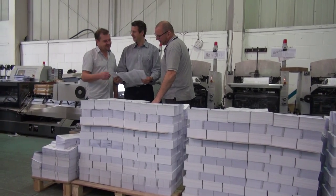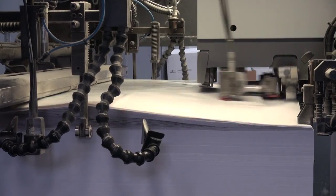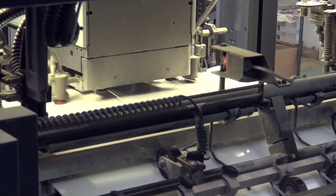We hope you like what you've seen so far. We're a friendly bunch here at Orchard Press, and we'd love you to see our state-of-the-art facilities for yourself. Do give us a call, or visit our website.